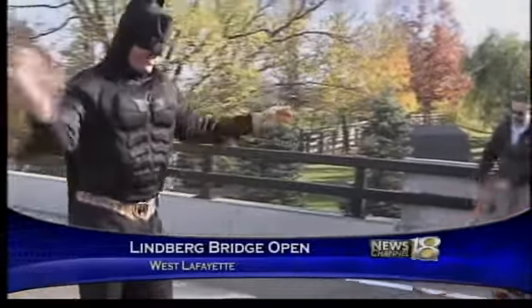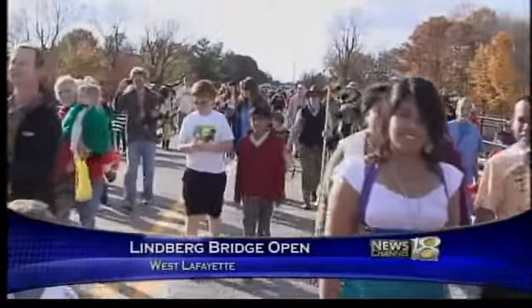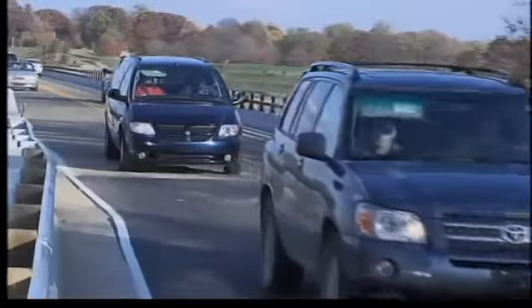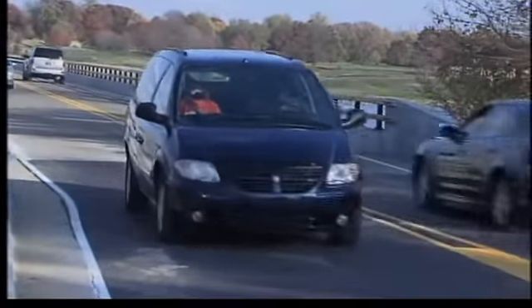Batman stood in for West Lafayette Mayor John Dennis, and trick-or-treaters were the first to cross it. Then drivers got to take their first trip.